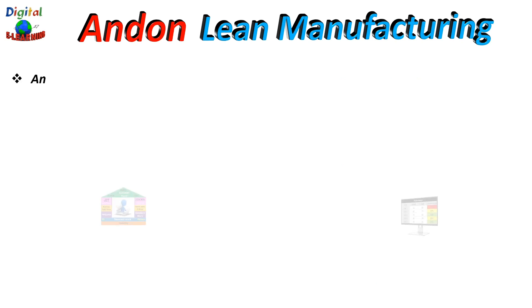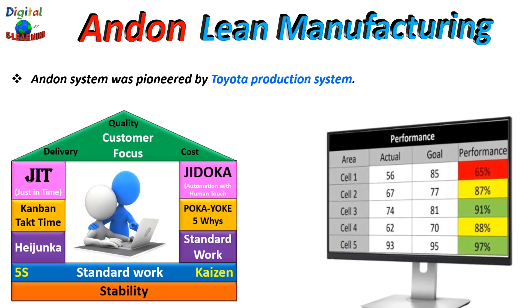An Andon system is one of the principal elements of Jidoka, a quality control method pioneered by Toyota as part of the Toyota Production System and therefore now a part of the lean approach. It gives workers the ability to stop production when a defect is found and immediately calls for assistance.